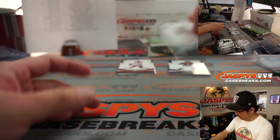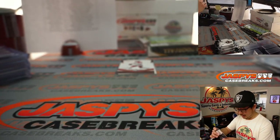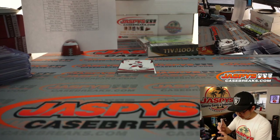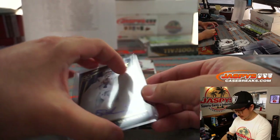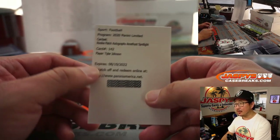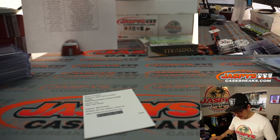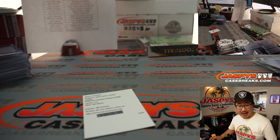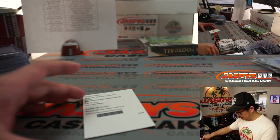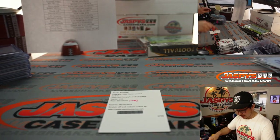Behind Drew Locke is Ben DiNucci, 141 out of 199, Cowboys — that's going to go to Daniel. The redemption behind Kyler Murray is going to be Tyler Johnson, Rookie Patch Autographs Amethyst Spotlight — Rookie Patch Autographs Amethyst is out of 25. Buccaneers, Jake Odom of the Bucs. It's the Super Bowl champ Tyler Johnson.